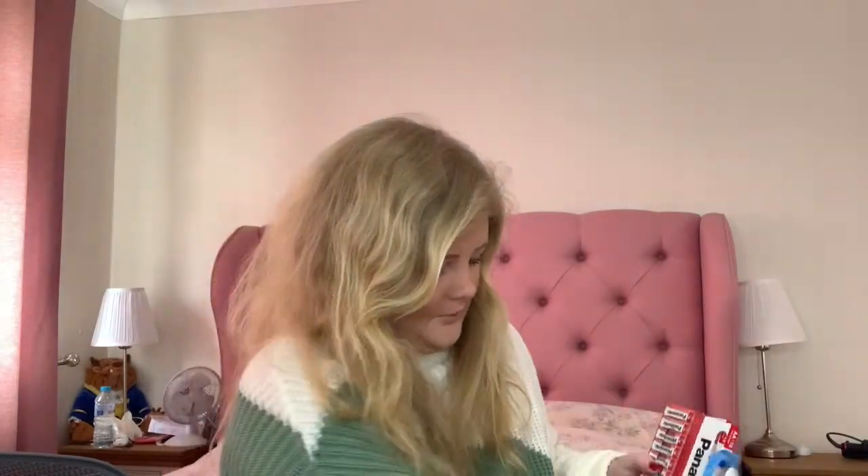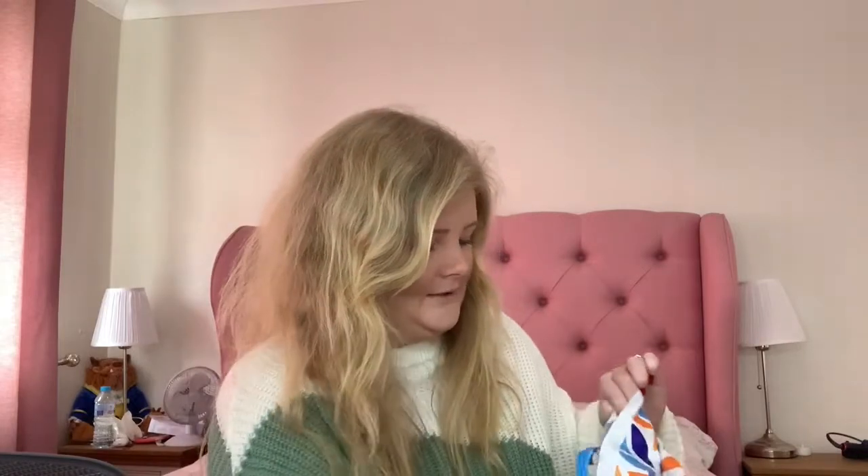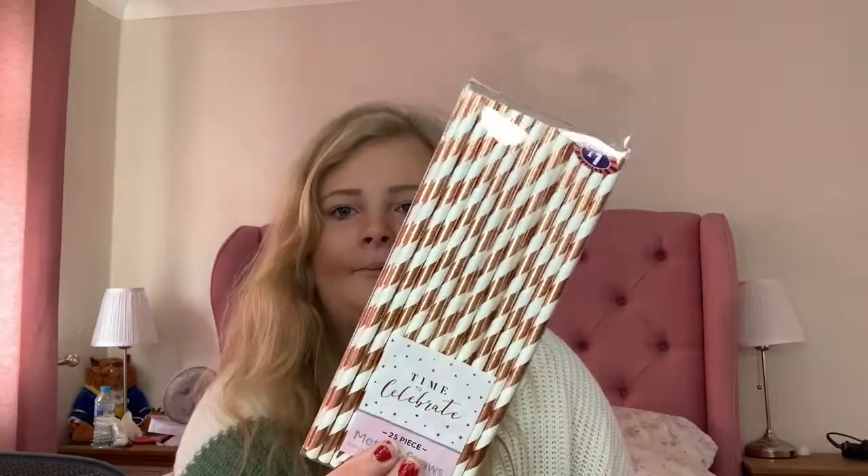I picked up some pound batteries because you always need batteries. I also picked up these paper straws for only a pound — I wanted them for cocktail making. They also had rose gold ones, so I picked up some rose gold paper straws as well.